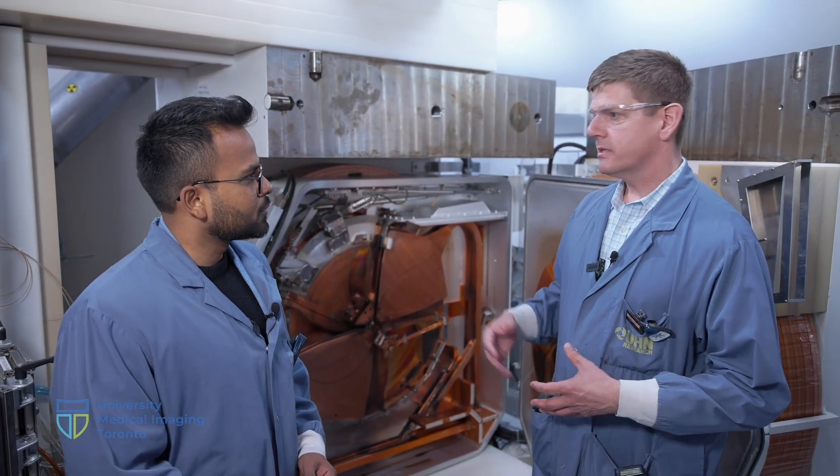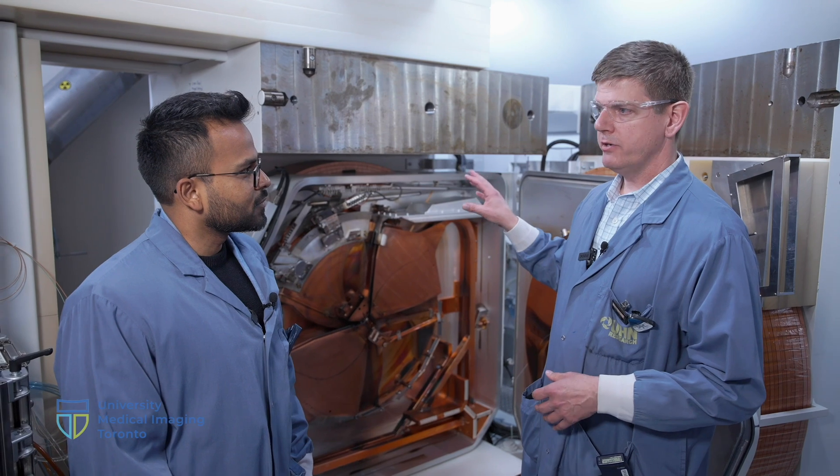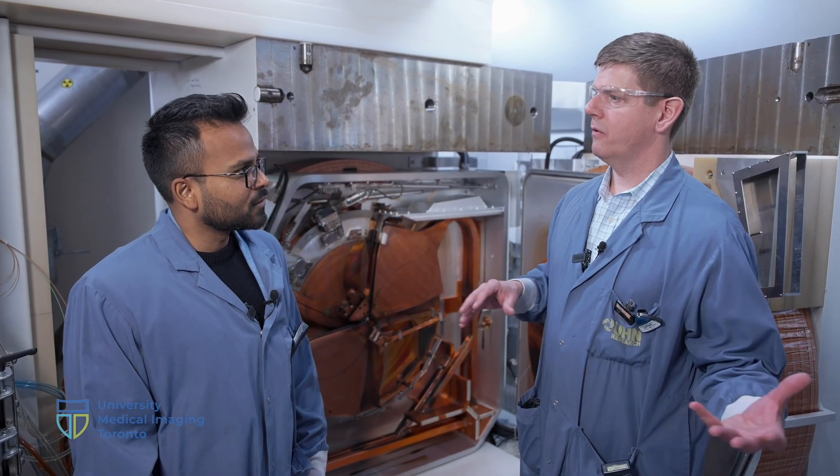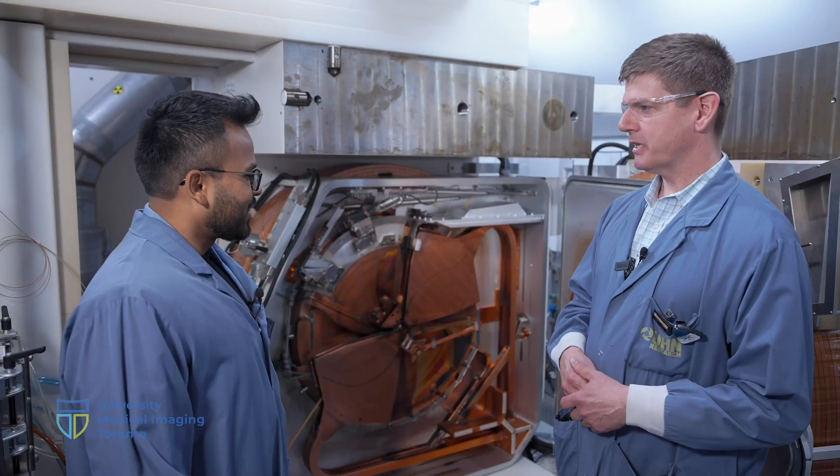Aren't radioisotopes also used for therapy purposes as well? Yes, absolutely. Sometimes bigger cyclotrons are needed — you need a higher energy to make some of those therapy isotopes, or they're made from reactors or linacs or other processes around the world. So this is a smaller cyclotron — that's right, it's a hospital-based cyclotron.